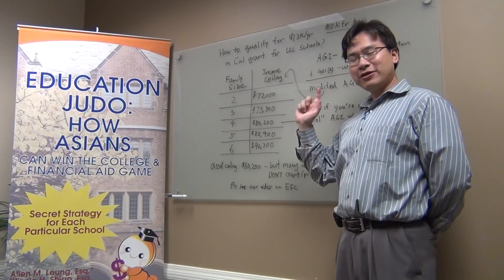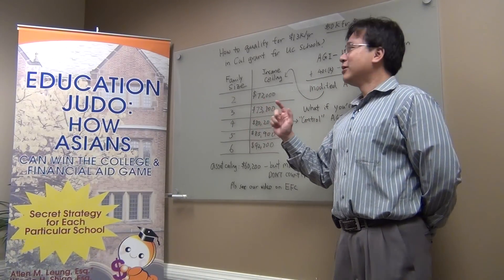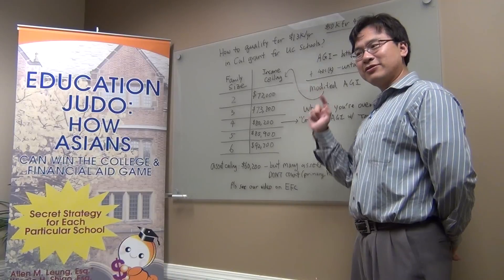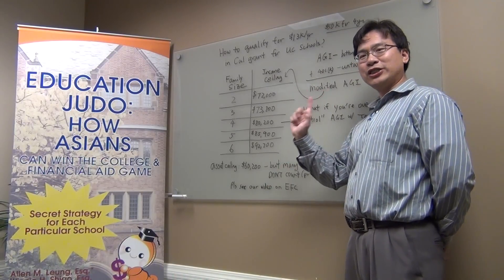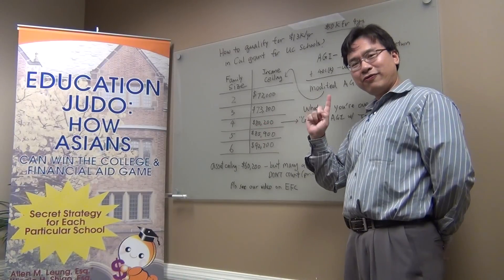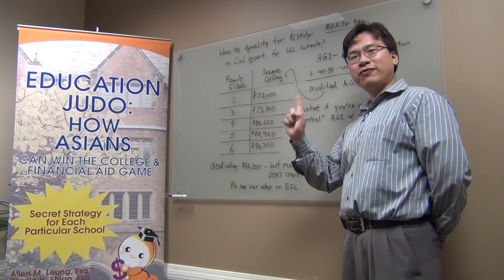In fact, it's the biggest source of money for California students to attend UC schools — Cal Grants. First, you have to look at your family's tax return. Adjusted gross income is the key number. Where do you find that number? It's the bottom number of page one of your tax return.